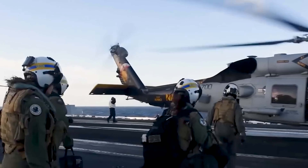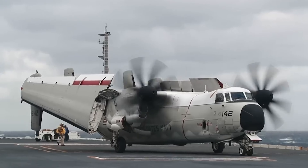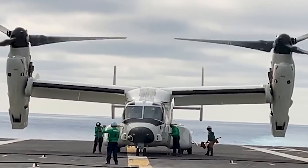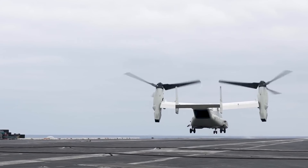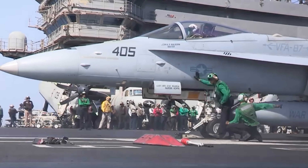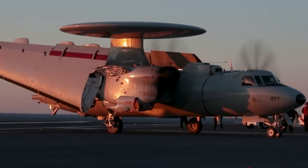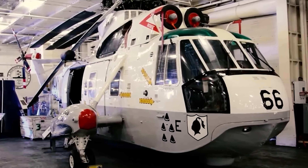An important aspect of every aircraft carrier is its onboard aircraft. Notable ones include the F/A-18 Hornet, a single-seat strike fighter jet designed for both air-to-air combat and ground attacks; the F-14 Tomcat, a two-seater fighter jet optimized for air superiority; the E-2C Hawkeye, a tactical warning and control system aircraft with advanced radar; the S-3D Viking, used primarily for anti-submarine warfare; the EA-6B Prowler, an electronic warfare aircraft for jamming enemy radar; and the SH-60 Seahawk helicopter, used for anti-submarine warfare and search and rescue.